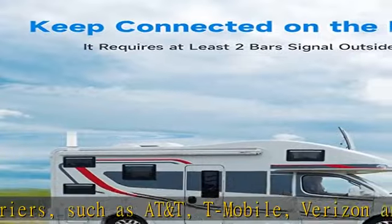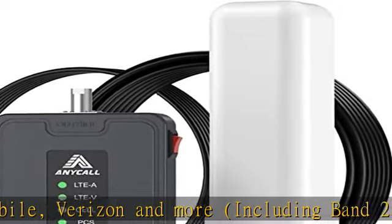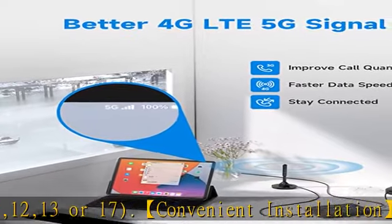FCC certified with a 30-day money-back guarantee, 3-month free replacement, and 3-year manufacturer warranty. We also provide online technical support — please contact us anytime, anywhere if you need assistance.